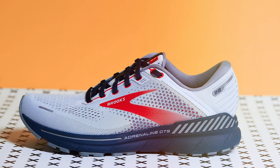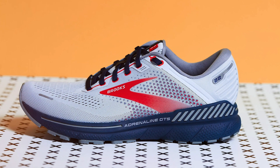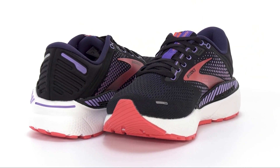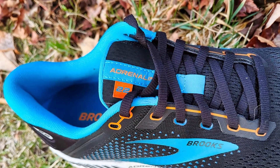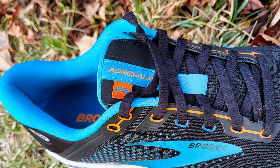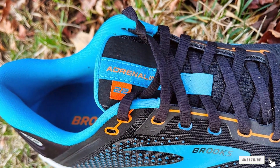Thanks for joining us on our journey to find the best shoes for bunions. We hope you have discovered the perfect pair to keep your feet comfortable and stylish. If you found this video helpful, please give it a thumbs up and subscribe for more valuable shoe recommendations. Until next time, take care of your feet and stay stylish.